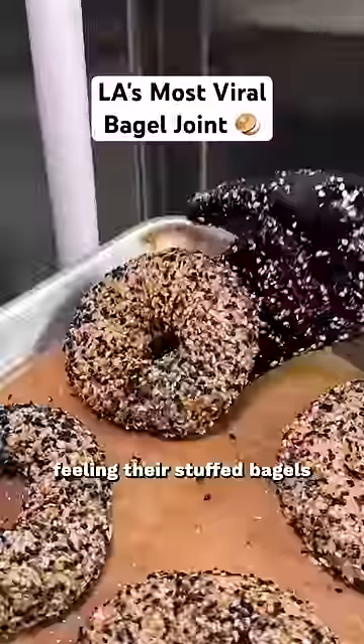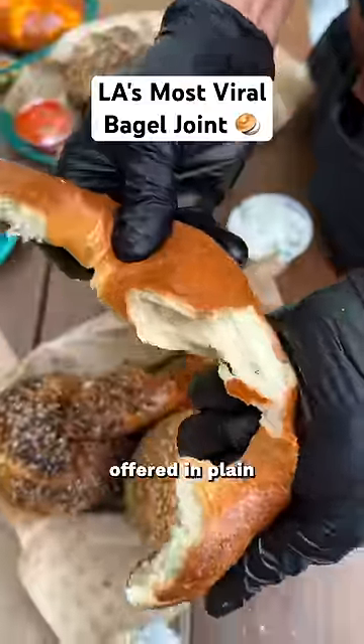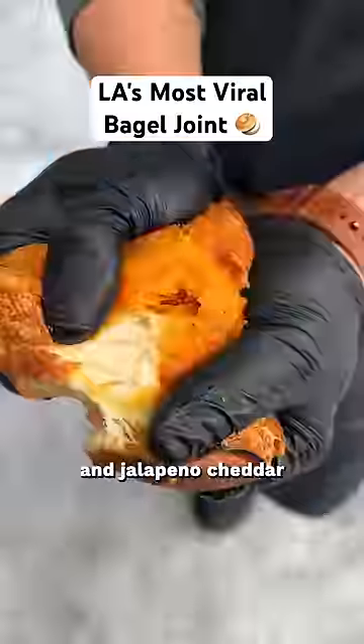For those who aren't feeling their stuffed bagels, don't worry about it. They have loose bagels as well, offered in plain, sesame, everything, and jalapeño cheddar.